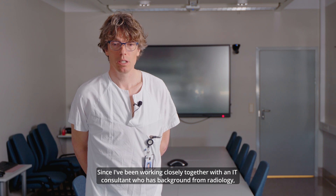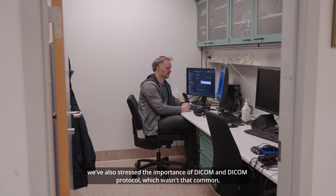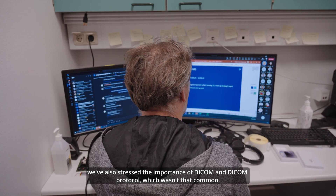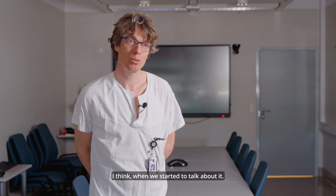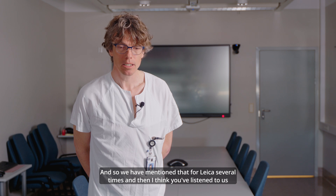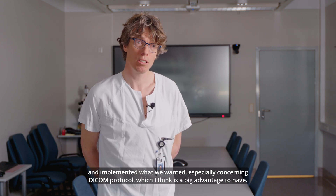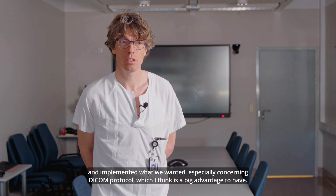Since I've been working closely together with the IT consultant who has a background from radiology, we've also stressed the importance of DICOM and the DICOM protocol, which wasn't that common when we started to talk about it. We mentioned that to Leica several times, and I think they listened to us and implemented what we wanted, especially concerning the DICOM protocol, which I think is a big advantage to handle.